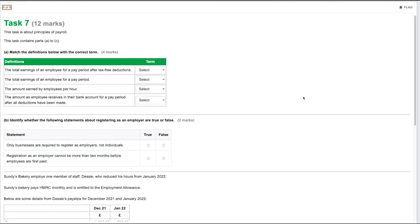Task seven is worth 12 marks and is about the principles of payroll. This task contains parts A through to C. Part A: match the definitions with the correct terms. The total earnings of an employee for a pay period after tax-free deductions is taxable pay. The total earnings for a pay period is gross pay. The amount earned per hour is the pay rate. The amount received in the employee's bank account after all deductions is net pay.